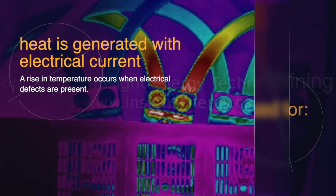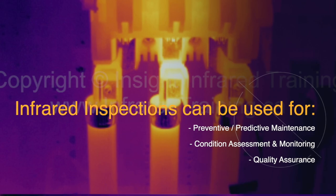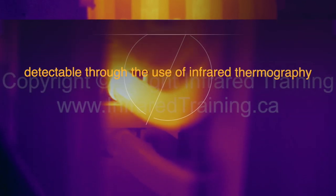As a result, infrared inspections can be used for preventive and predictive maintenance, condition assessment and monitoring, and quality assurance.